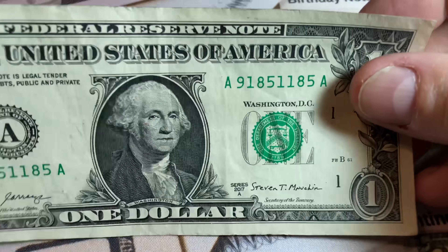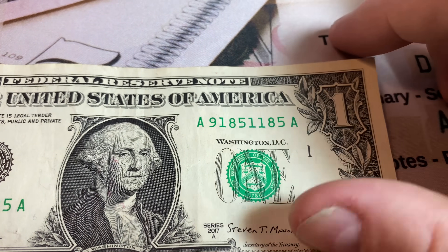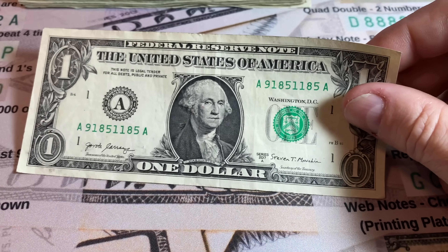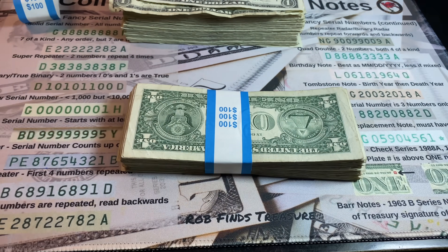We almost had a repeater — 91-85, 11-85. Needed that middle one to be a nine, and it would have been 91-85, 91-85. Although it's a close call, it's not a keeper. We're keeping two notes from that strap and moving on to strap number two.